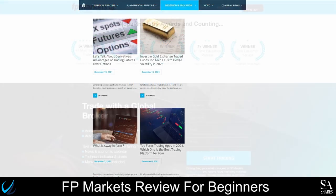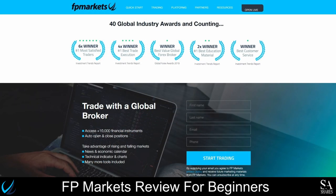For 5 years running, FPMarkets has been awarded for the most traders by the Investment Trends CFD report. This broker has received over 40 global industry awards, with their greatest achievements being the number one broker with the most satisfied clients, the number one broker with the best trade execution, the number one broker with the best educational material, the best customer service by Investment Trends report, as well as the best value global Forex broker by the Global Forex Awards.